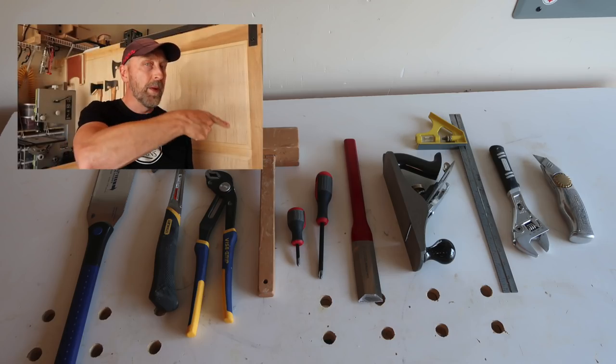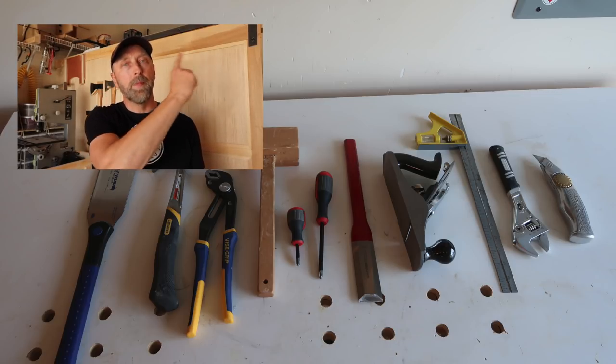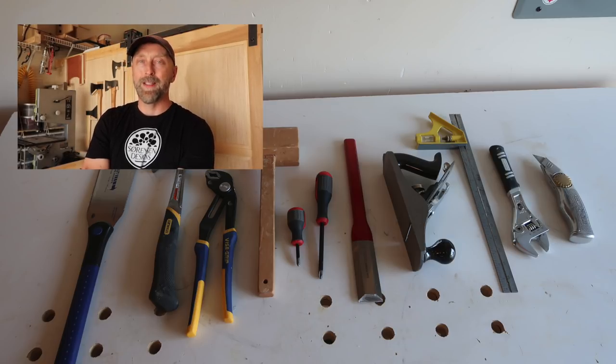That concludes my top 10 list of hand tools that I use on a daily basis. If you have any ideas, suggestions, or comments please leave them in the comments section below. If you want to support this channel head over to my Patreon page. Don't forget to like, share, and subscribe. Thanks for watching and have a great day.